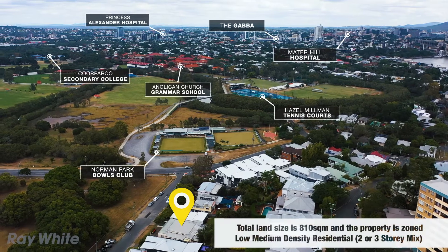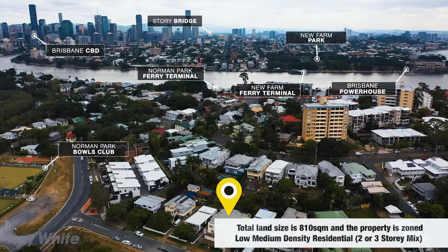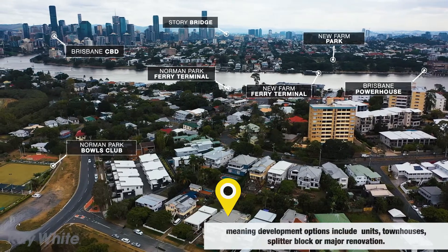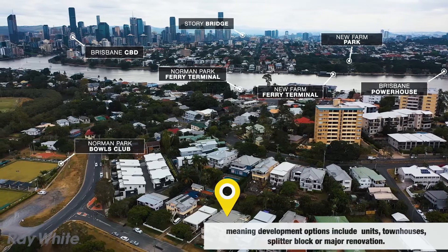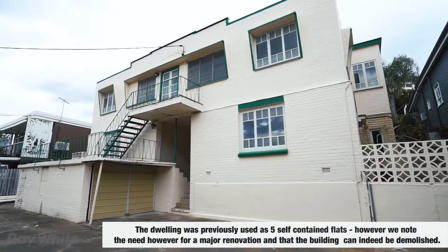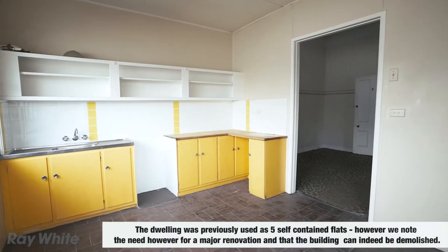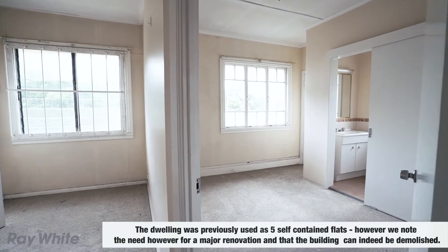Total land size is 810 square metres and the property is zoned low-medium density residential, 2 or 3 storey mix, meaning development options include units, townhouses, splitter block, or major renovation. The dwelling was previously used as 5 self-contained flats; however, we note the need for a major renovation, and the building can indeed be demolished.